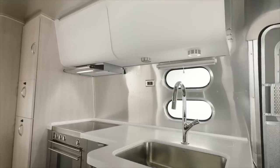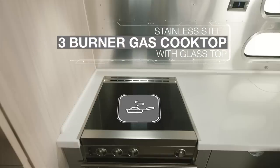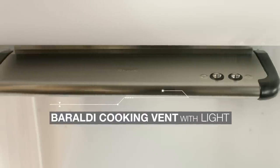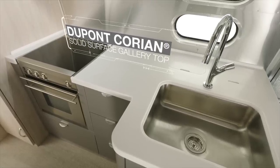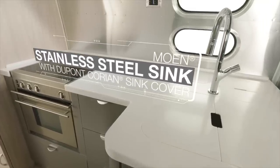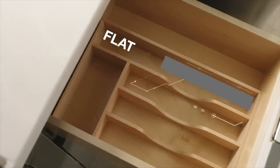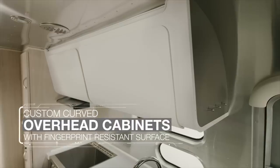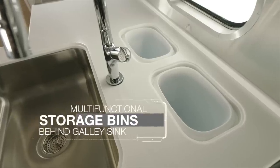Inspired by modern kitchens, the Globetrotter's galley has every convenience you'd hope for — and some you never knew you needed. Storage space is never an issue, thanks to the curved overhead cabinets and multifunction storage behind the sink.